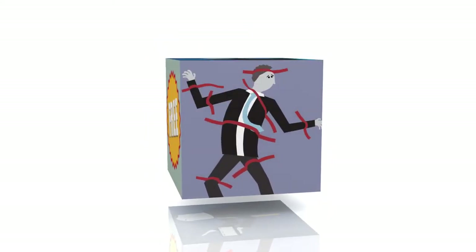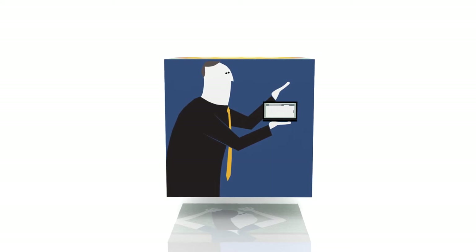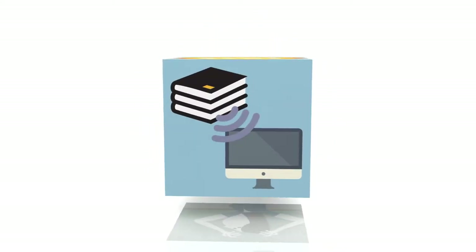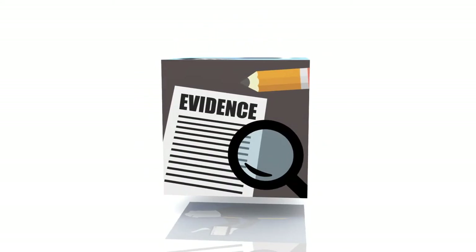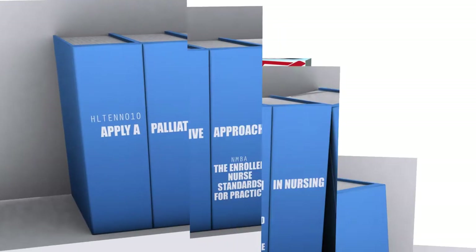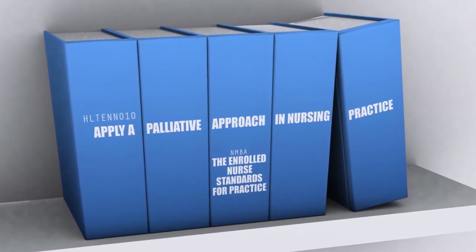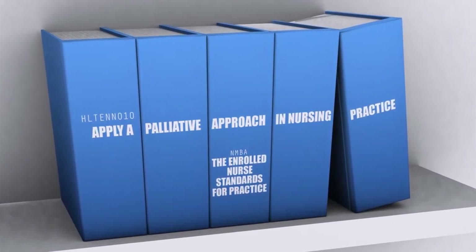Designing a course to meet the requirements of a unit of competency is challenging. Imagine a solution that's free, developed and maintained by subject matter experts, has ongoing implementation support, based on contemporary evidence and mapped for you. For the unit of competency, apply a palliative approach in nursing practice. The hard work is done.